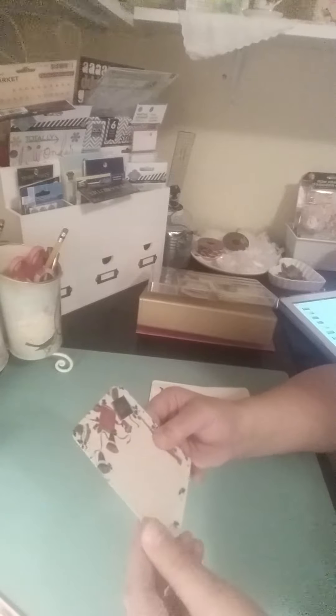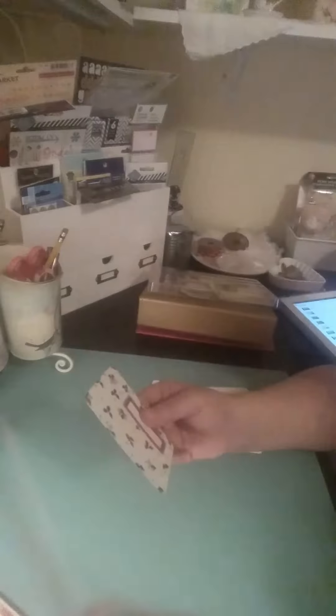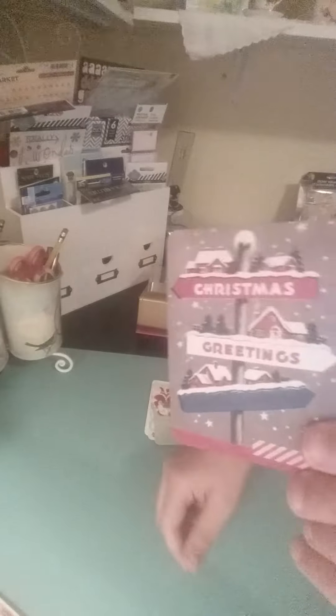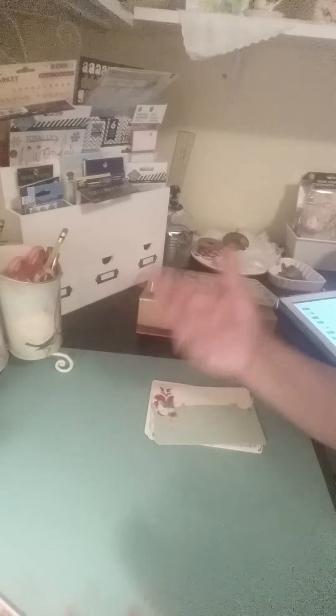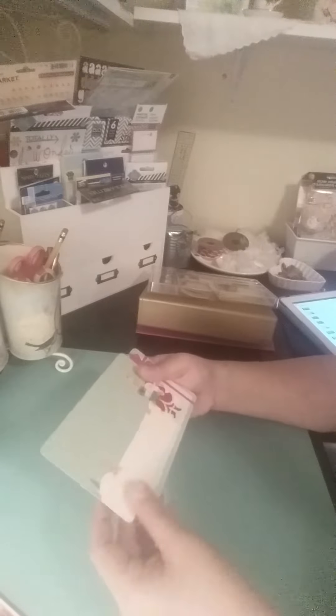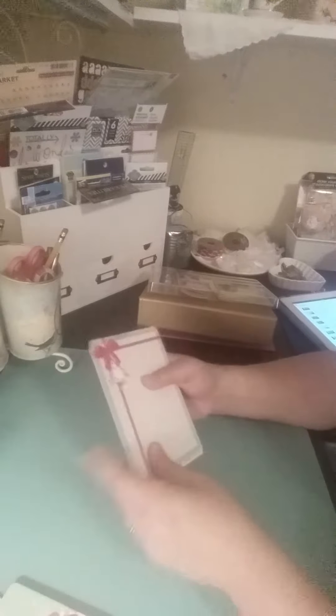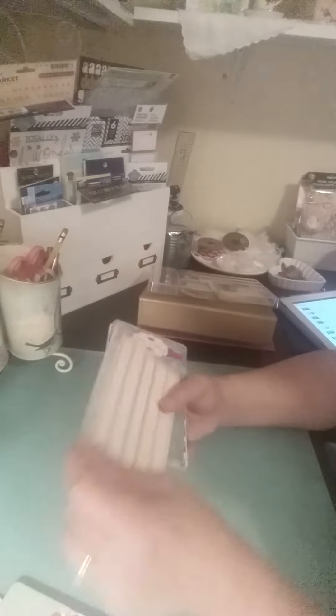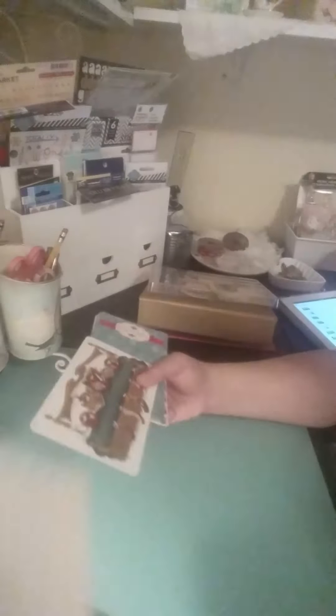I don't think this was too expensive, either. I want to say it was like $4.99. And then with Rhonda at Your Other Scrapbook Supplies' awesome discount, I think it ended up being like 50% off - because I think she had 25% off, another 25% off of that. I can't remember, but it was a great deal. Favorite holiday memories.